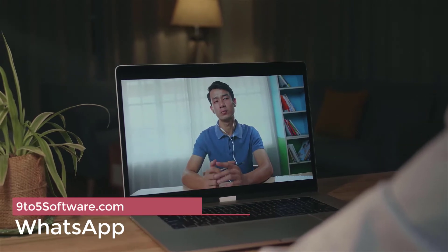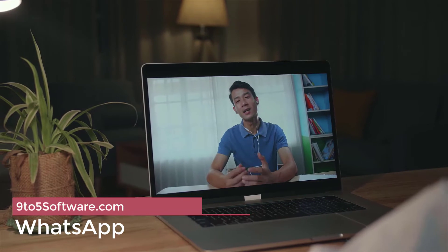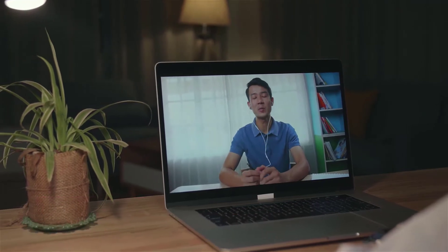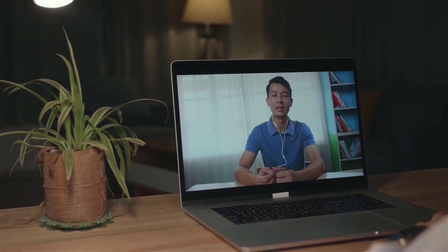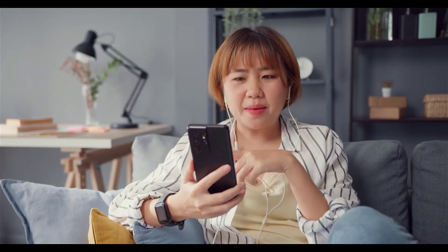Moving on, at number 2 we have WhatsApp. As one of the top messaging apps, WhatsApp also offers some convenient international call features that can make life a lot easier. By simply connecting with other WhatsApp users, you can start a call in an instant without incurring a single fee. The limitation, however, is that you can only internationally call other WhatsApp users.